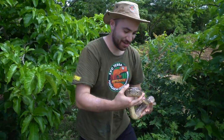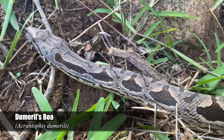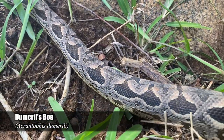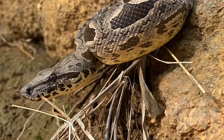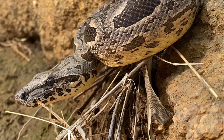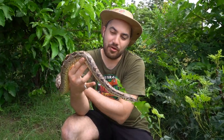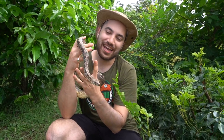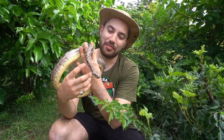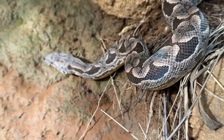Oh my goodness! This, friends, is the Acrantophis dumerili, the Dumarels boa. Our guides here just found this beautiful animal. The pattern is just exquisite. This has been a species that I keep going back and forth about owning. As you know, our good friend Adam has produced some pretty awesome videos explaining to us why these animals should be a lot more popular than they are. I mean, how could you not agree? What a cool snake.